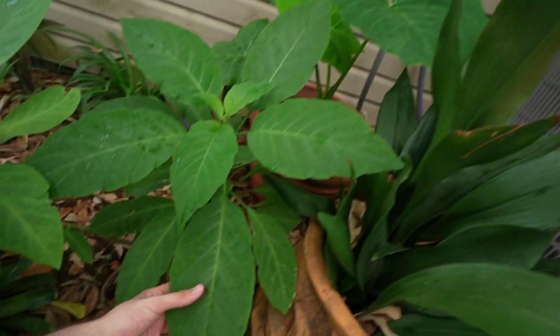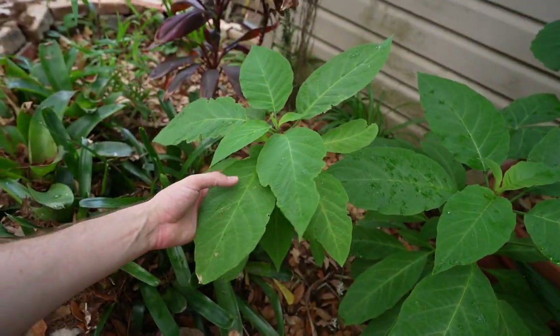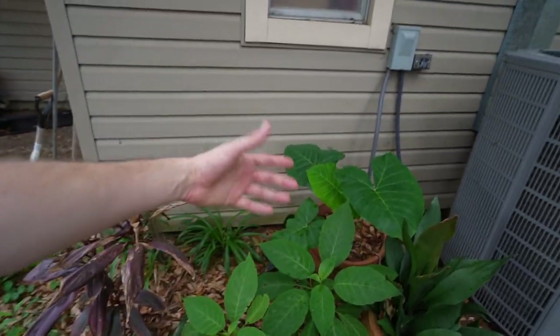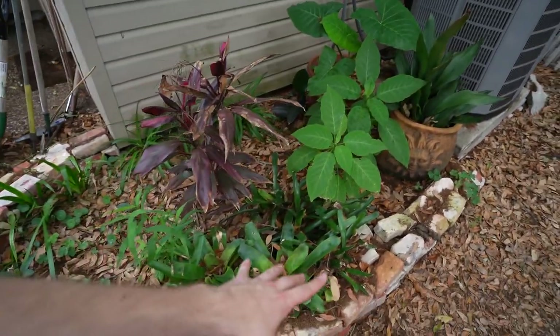And then we have this amazing angel trumpet, which looked like it died when it got super cold, but this dude is thriving, surviving, and looking nice, thick, juicy, and vivacious. We also have an elephant ear, the iron plant — the cast iron plant — and some bromeliads. So everything has been surviving in this area.